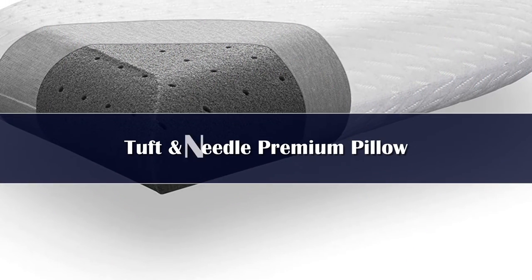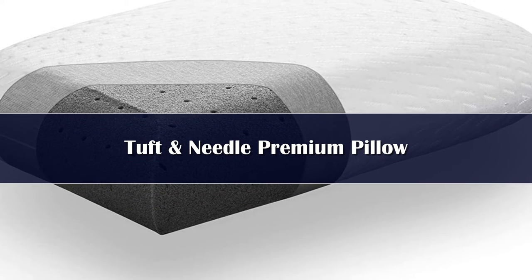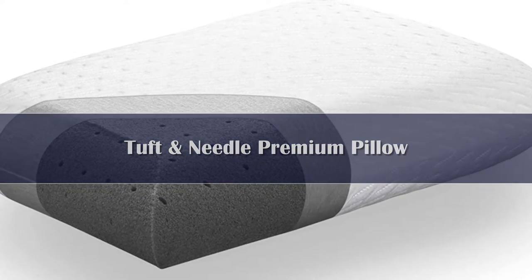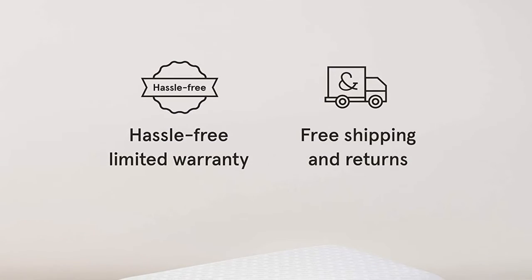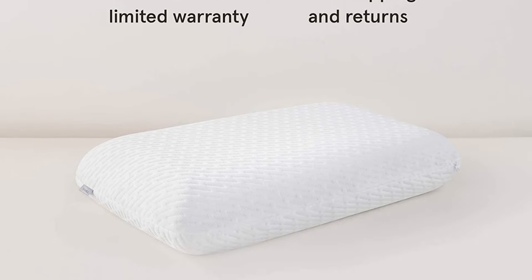Number 5. The Tuftan Needles Original Foam Pillow is made of a special adaptive foam, graphite, and cooling gel to support your head and neck. This design is ideal for back sleepers who crave support as well as a pillow that can draw heat away from your skin and regulate body temperature.